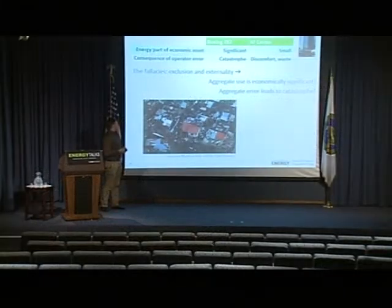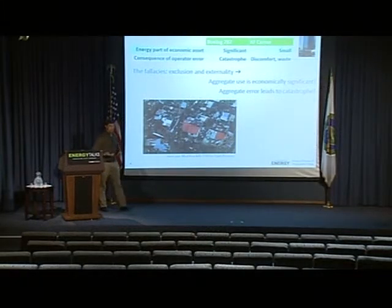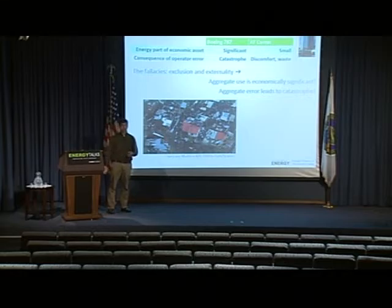If you want to rationalize this difference in investment, here are some things you may use. For a plane, the energy part is a much greater fraction of the total economic asset. For a building, 90% of the economic asset is not the building itself or its operation — it's the economic activity that goes on within the building, what the people in the building are doing. On a plane, nobody's really doing anything except watching movies or checking emails. There's no economic activity — the only activity is getting people from A to B, and the more efficient you can do that, maybe the plane can fly further or carry less fuel and more people.